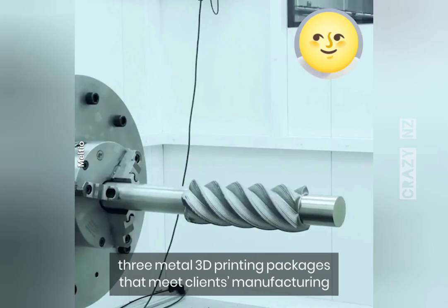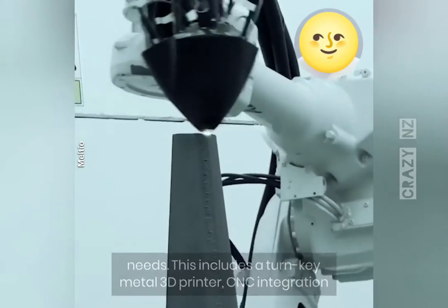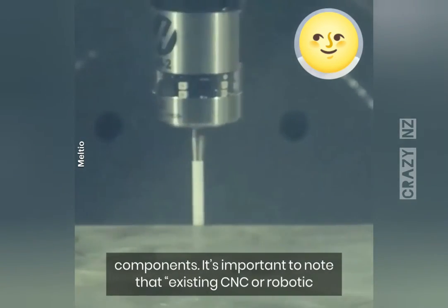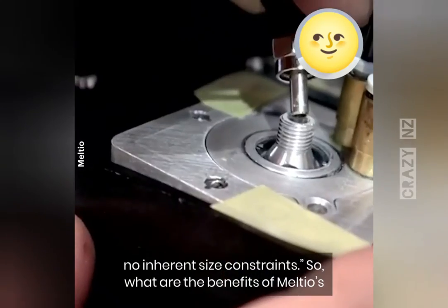There are three metal 3D printing packages that meet clients' manufacturing needs: a turnkey metal 3D printer, CNC integration for hybrid manufacturing, or robotic integration for large components. An existing CNC or robotic platform can be turned into a hybrid manufacturing system with no inherent size constraints.